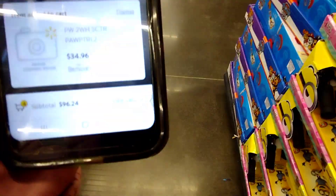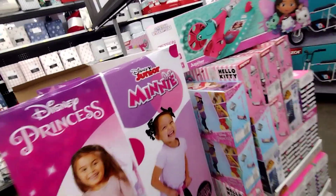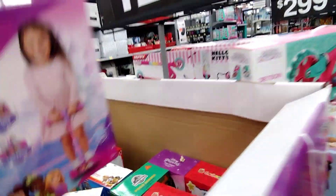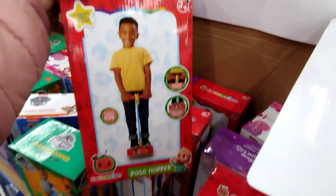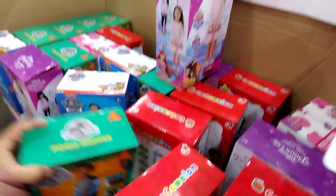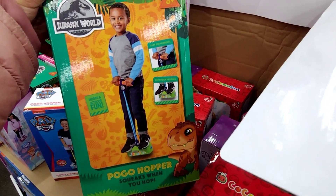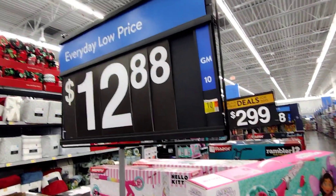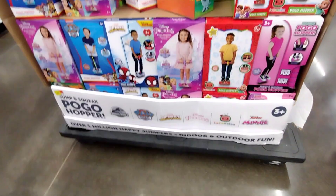The scooters are ringing up for $34.96, so that's the same price. Over here they have pogo hoppers for $12.88 — they have the Cocomelon one, the Jurassic World one, and the Minnie Mouse one. So all of those are $12.88.